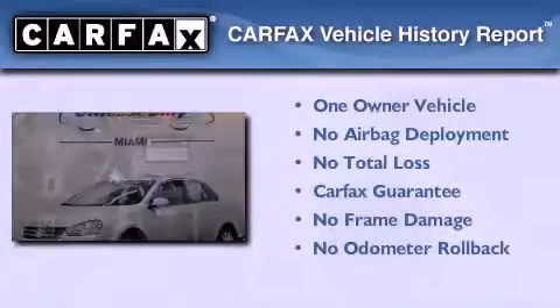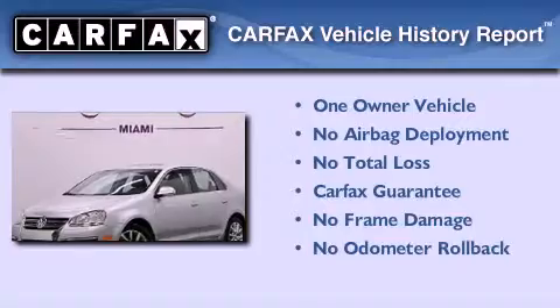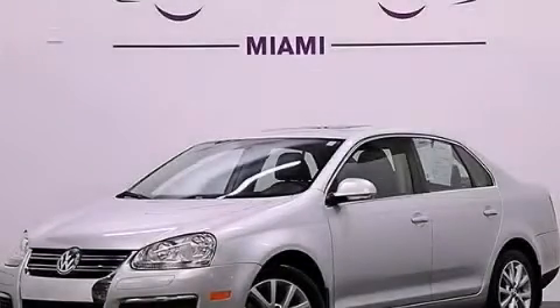This Volkswagen has had only one owner, and it qualifies for the Carfax buyback guarantee. Stop by today and test drive this vehicle for yourself.